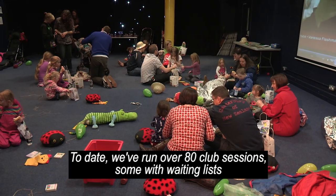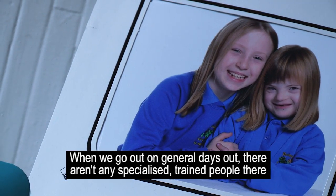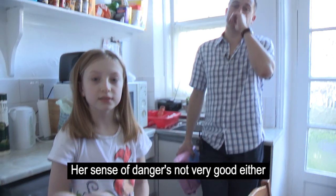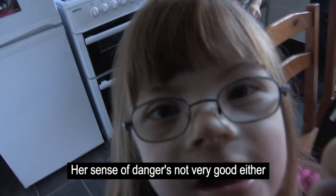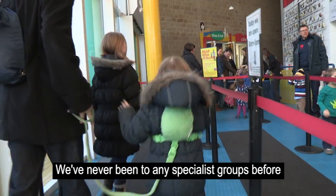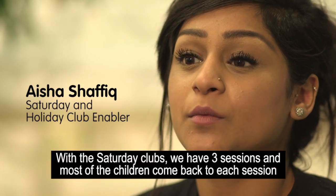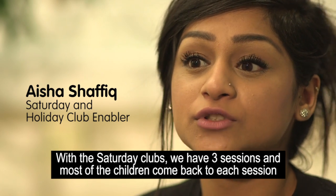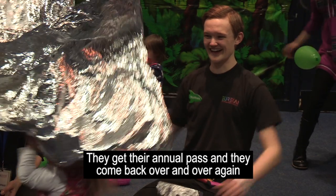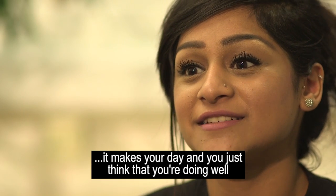To date, we've run over 80 club sessions, some with waiting lists. Our Saturday clubs for children with Down's Syndrome are amongst our most popular. On general days out there isn't specialist trained people there, so it makes it difficult — Charlotte's attention span is not very good and her sense of danger isn't either. I love the fact you get a bond with the child; with the Saturday clubs, most children come back to each session and some kids just come to see you. Just to see the smile on their face makes your day and you just think that you're doing well.